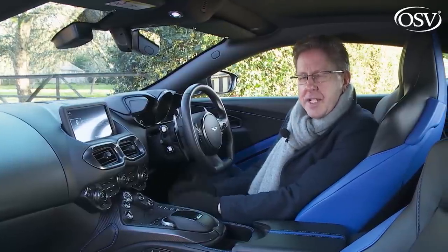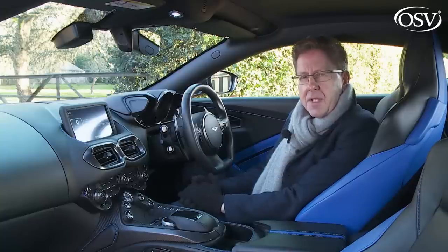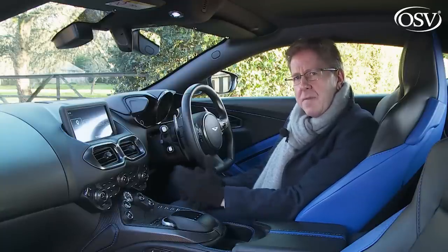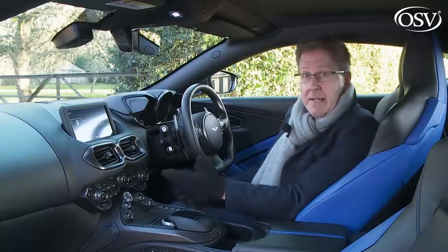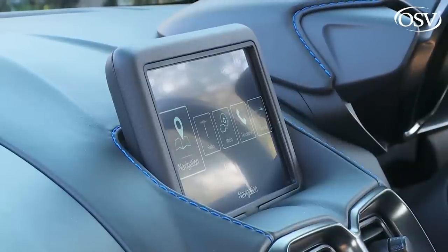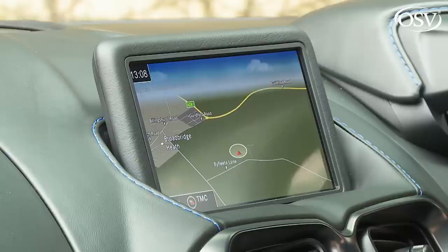In Aston's larger DB11, attempts to provide this are slightly undermined by the rather obvious use of fixtures and fittings borrowed from the parts bin of engineering partner Mercedes. You get that here too, of course — steering wheels and stalks from an A-class, anyone? But generally, the integration of shared items is far less obvious. The only exception being this borrowed centre dash infotainment display. It's unfortunately a generation behind current model Mercedes tech, which is why it's only eight inches in size and doesn't have a touch screen.